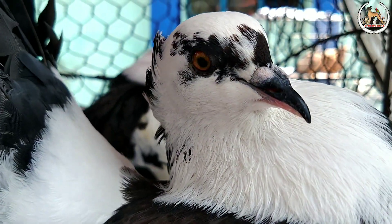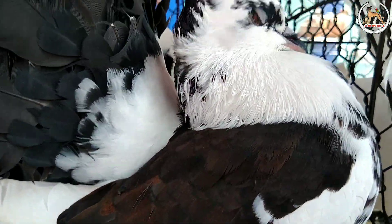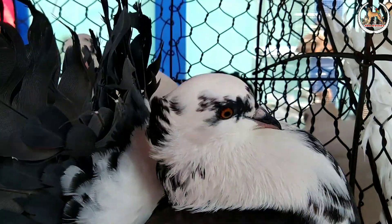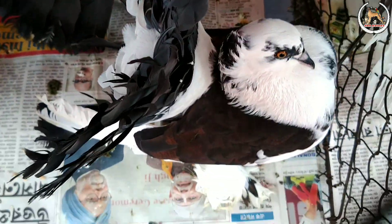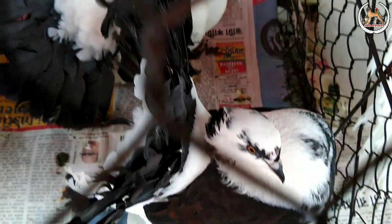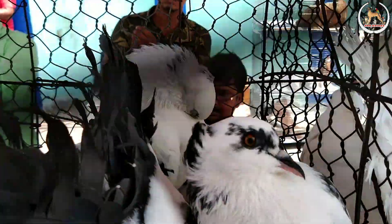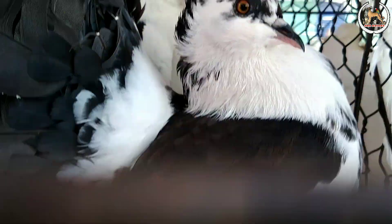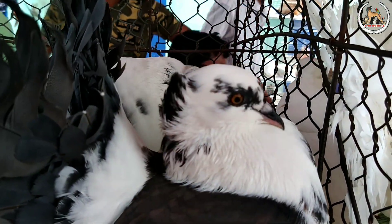Now we are looking at the fan tail, but the color is very different. It will pop up the stock. That's the best thing.